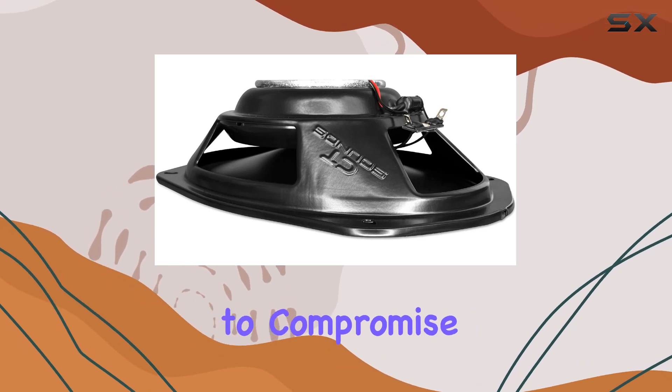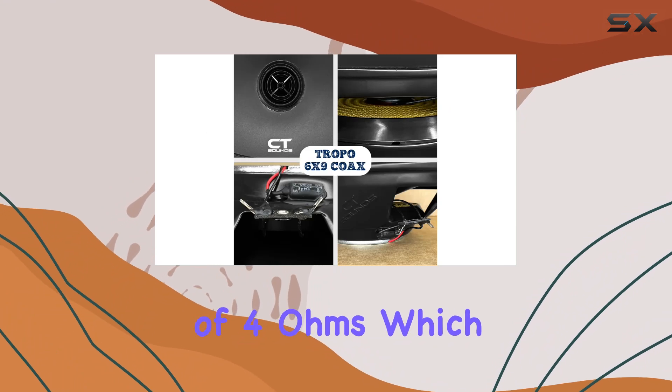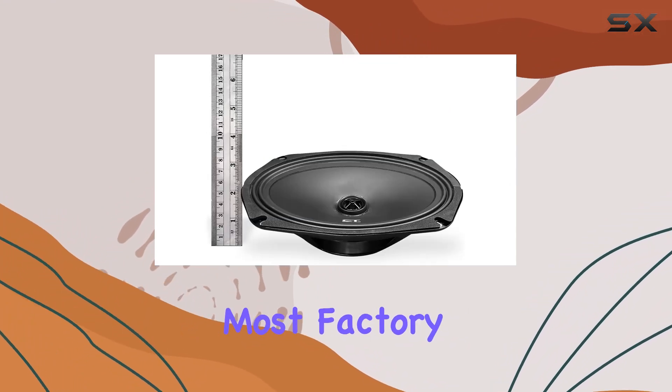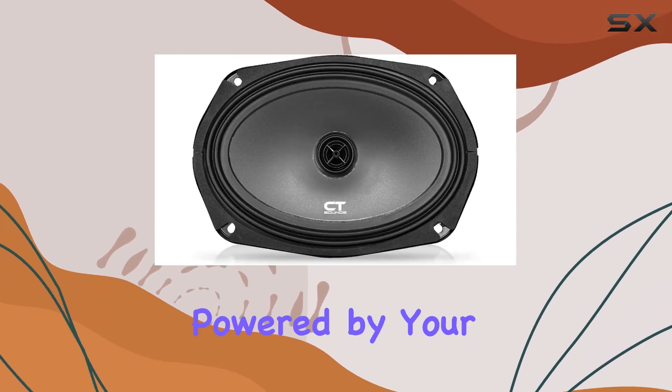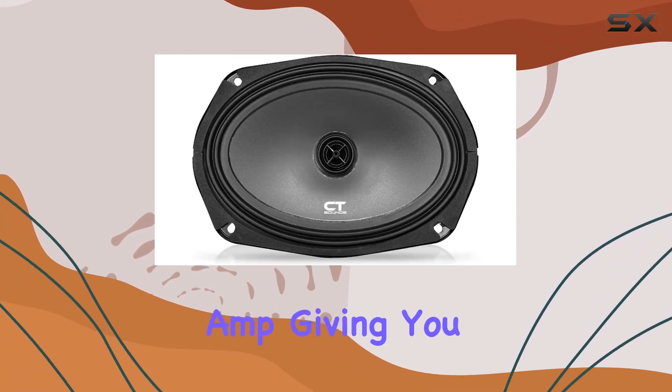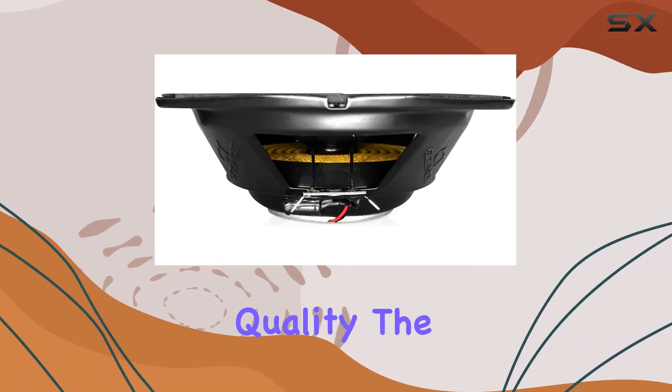The speakers are rated at an impedance of 4 ohms, which is fairly standard and should easily integrate with most factory or aftermarket car audio systems. They can be powered by your head unit or a multi-channel amp, giving you flexibility depending on your setup.